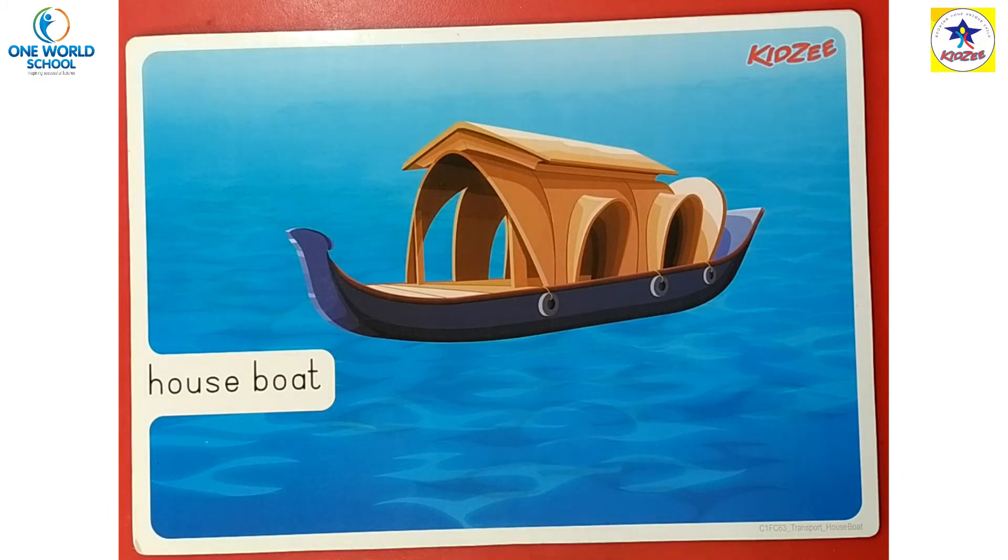This boat floats on water. ये पानी के ऊपर रहती है — पानी के ऊपर houseboat रहती है, पानी के ऊपर वो तैरती है। And they also help you travel from one place to another place through the water.